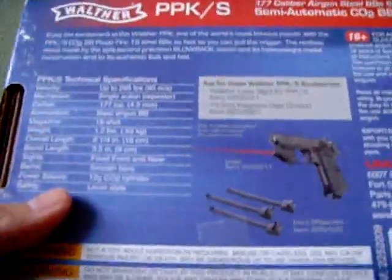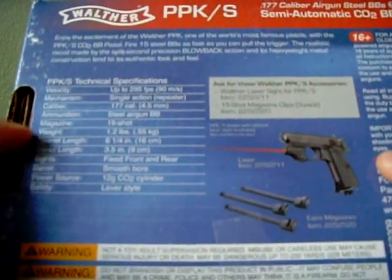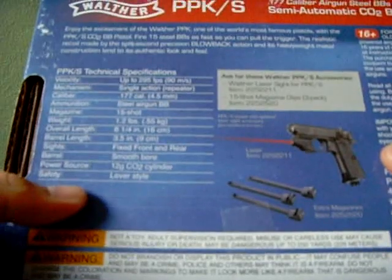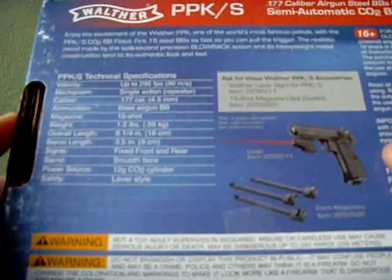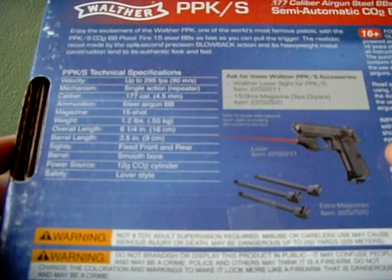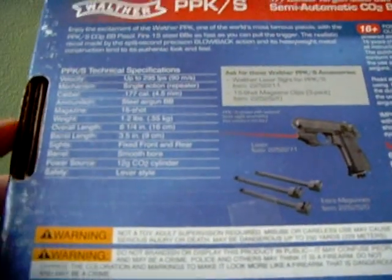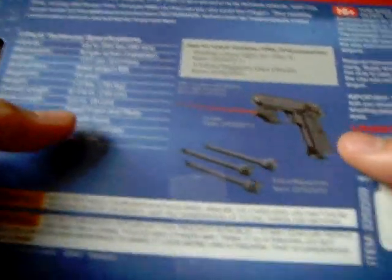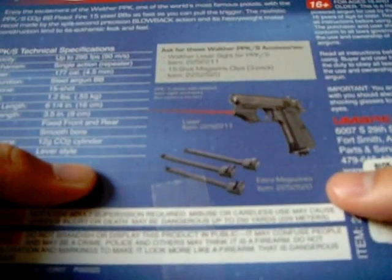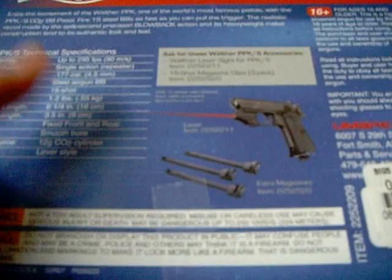On the side it says blowback action, heavyweight metal construction, and a 15-shot magazine. It's recommended for 16 and older. On the back it's Umarex USA — just tells you the details about the gun, like it weighs 1.2 pounds, single action repeater. It also shows what accessories you can get, such as extra magazines or lasers. I don't have any of those, just the gun.